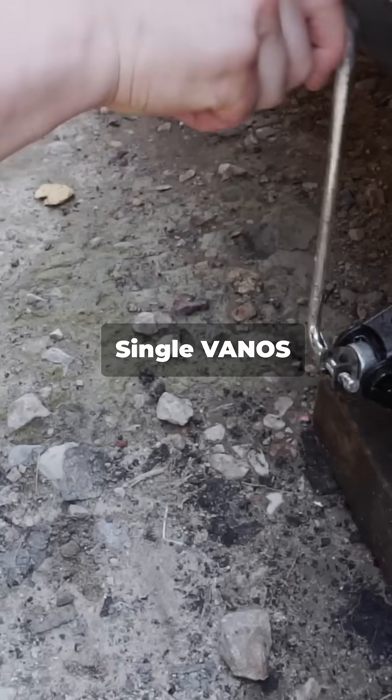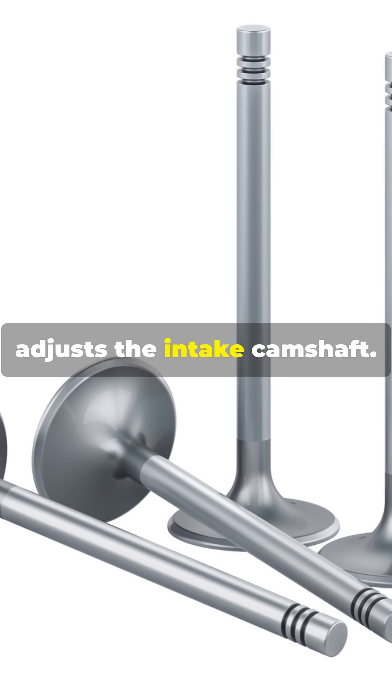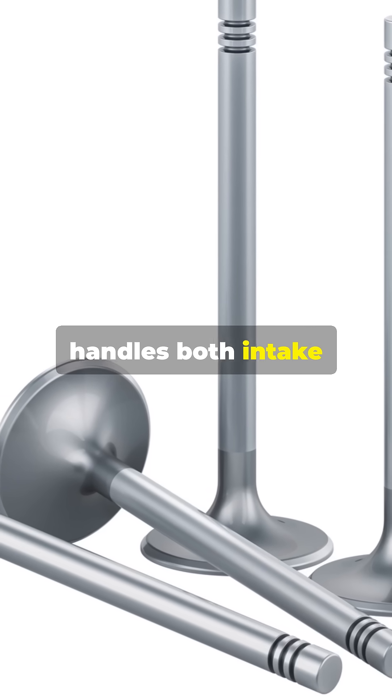There are different types of VANOS systems too. Single VANOS adjusts the intake camshaft, while Double VANOS handles both intake and exhaust.